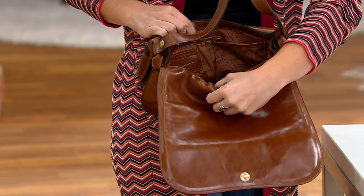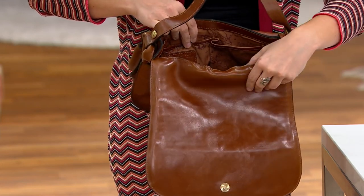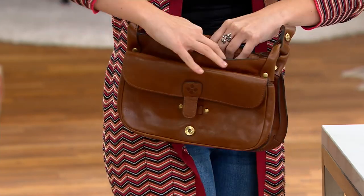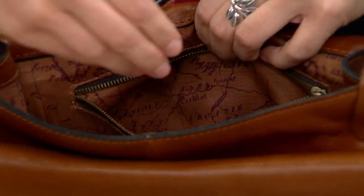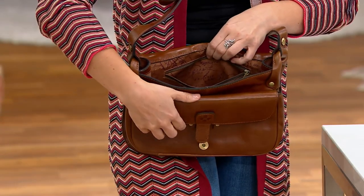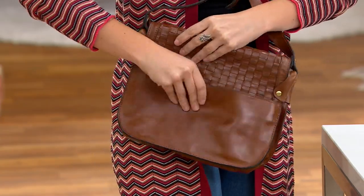All the pockets are lined in leather. On the inside back, you'll see that middle plate with the Patricia Nash logo, and then a zipper wall on the back. Great organization on the inside. And then on the back of the bag, there's a great MagSnap pocket that runs from the back to the front.